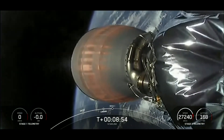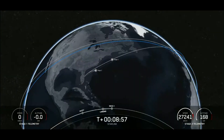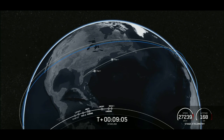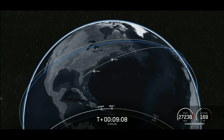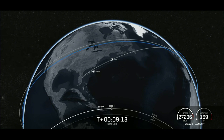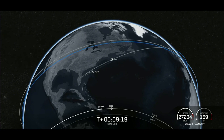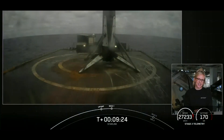Up next will be second engine cutoff — which we just saw. We are waiting to hear confirmation of good orbit for our second stage. Nominal parking orbit confirmed. With that confirmation of a successful second engine cutoff and good orbit, we'll be ending our webcast for today's launch. We'll be confirming payload deployment via our social channels, so keep an eye out for that.